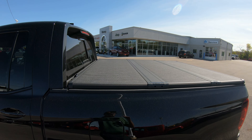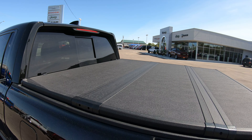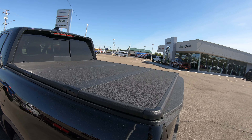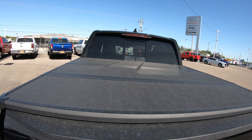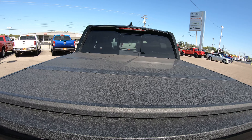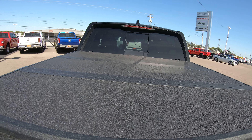On the back of this vehicle, you're going to notice it has a tri-fold tonneau cover — this is a hard tonneau cover. You can actually stand on this tonneau cover and it will not affect it; they say it's normal wear and tear to stand on it. It folds back into three sections and hooks up to the front.